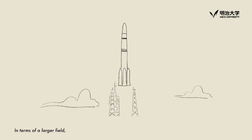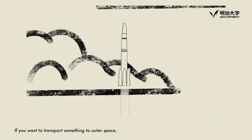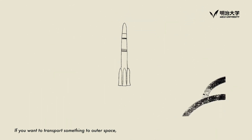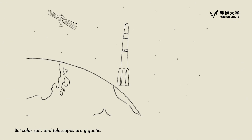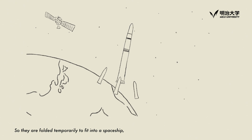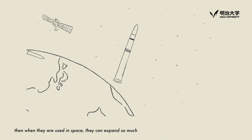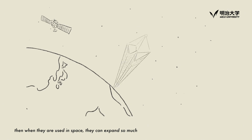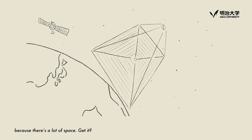In terms of a larger field, the technique of origami is used in space as well. If you want to transport something to outer space, it has to be lightweight and small. But solar sails and telescopes are gigantic, so they are folded temporarily to fit into a spaceship. Then, when they are used in space, they can expand so much — because there's a lot of space.